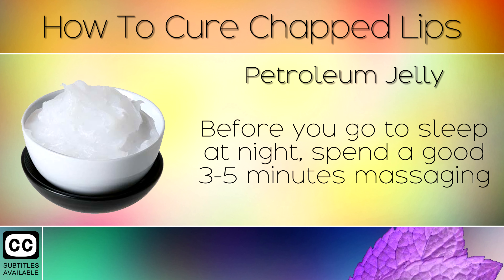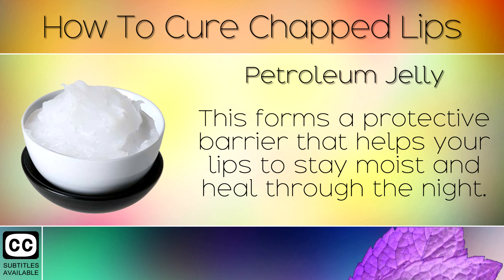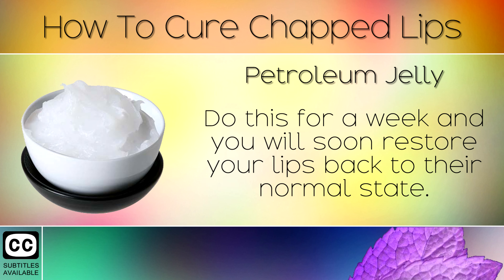Remedy 10: Petroleum Jelly. Before you go to sleep at night, spend a good 3-5 minutes massaging a thick layer of petroleum jelly into your lips. This forms a protective barrier that helps your lips to stay moist and heal through the night. Do this for a week and you will soon restore your lips back to their normal state.